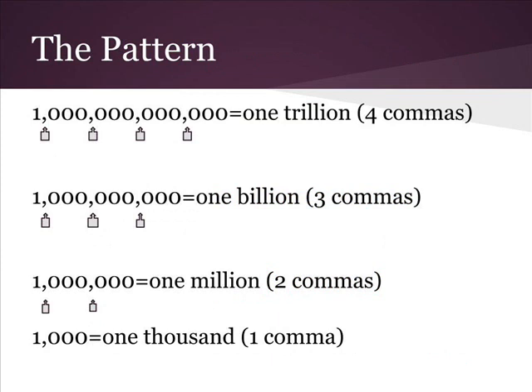Notice the pattern — the comma comes every three places. This helps us read big numbers. In Europe they may use a period instead of a comma, but it means the same thing.